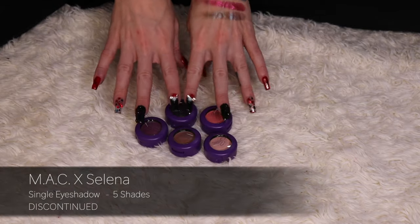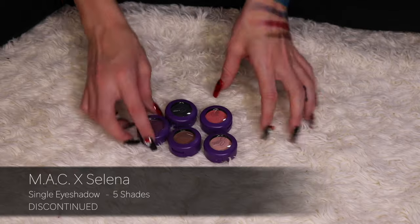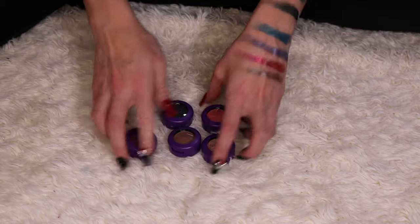I am going to keep all five of my MAC single shadows from the Selena collection. I'm keeping these.